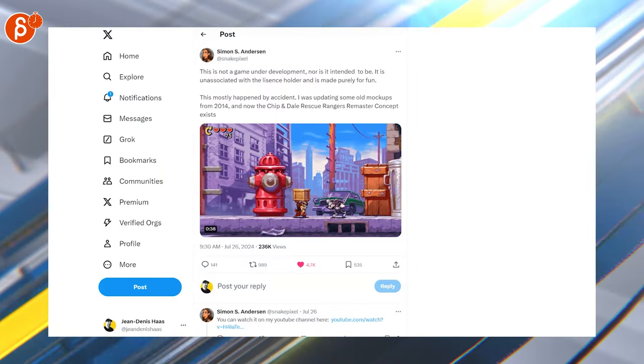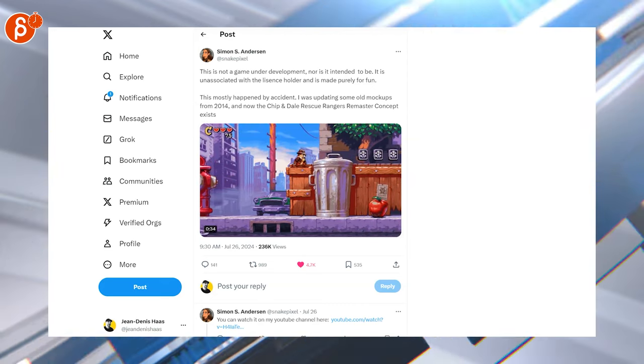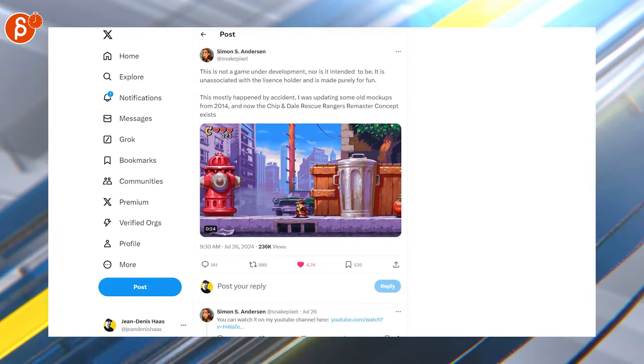That's definitely my jam. Look at this — also my jam. Super cute, chunky, nice colors, I like it. Last but not least, this is not a game in development as it says here, but I love the look — the animation is super cute. I wish this was a game. But that is that for the Animation Minute — you can find it every Monday on my channel.